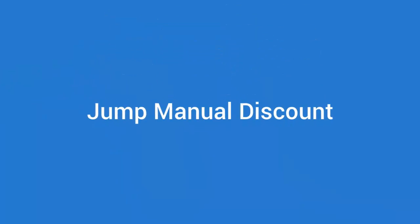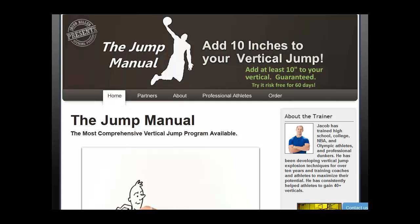Jump Manual Discount. The Jump Manual Program teaches you to leap to a vertical limit, jumping like a basketball player or other common athletes.